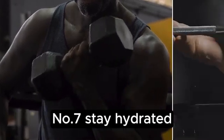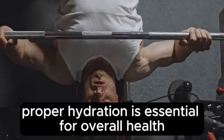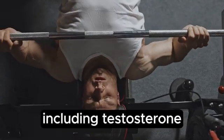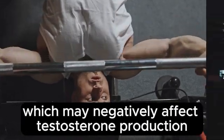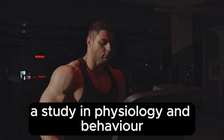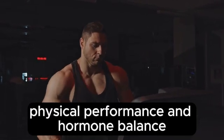Number 7: Stay Hydrated. Proper hydration is essential for overall health and can influence hormone levels, including testosterone. Dehydration can lead to increased cortisol levels, which may negatively affect testosterone production. A study in Physiology and Behavior found that dehydration could impair physical performance and hormone balance.